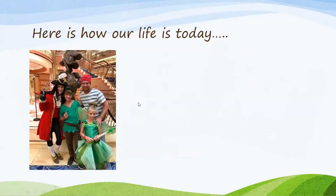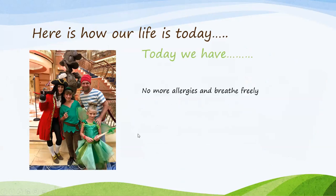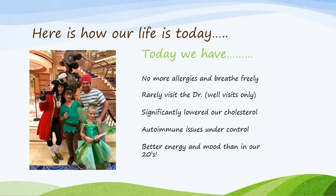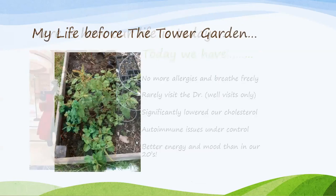I used to have really bad allergies where I was on three different allergy medications. So today we have no more allergies, we breathe freely, we rarely visit the doctor — just well visits only. We significantly lowered our cholesterol, my autoimmune issues are under control, and we have better energy and mood than in our twenties. I know this event is about the Tower Garden, but if you're also suffering and trying to build up your immune system, please get with the person that invited you to learn more about our plant powders. I'm also doing an event next Wednesday night all about natural ways to build your immune system — just let us know if you'd like an invite.